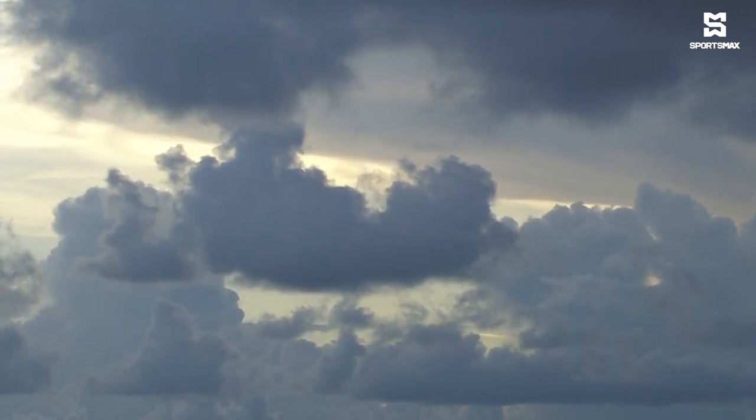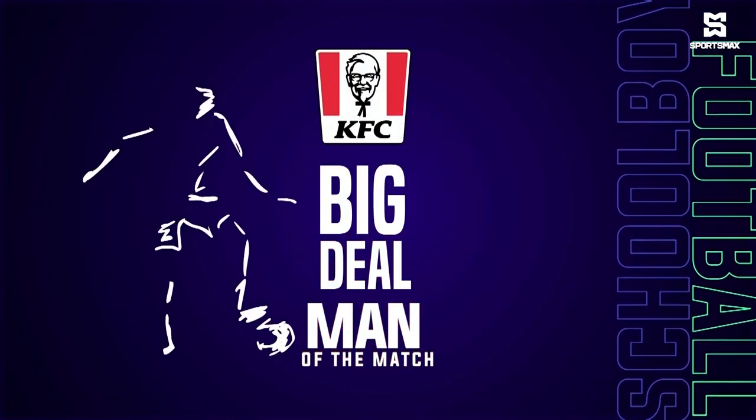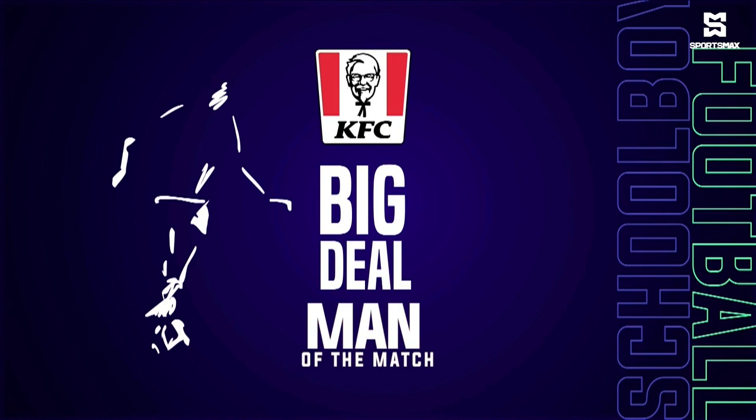It's now time to hear from our KFC Man of the Match. He seems to be injured but he's still a big deal. The captain is right beside him as well. Let's hear now from Gerard Morissili.